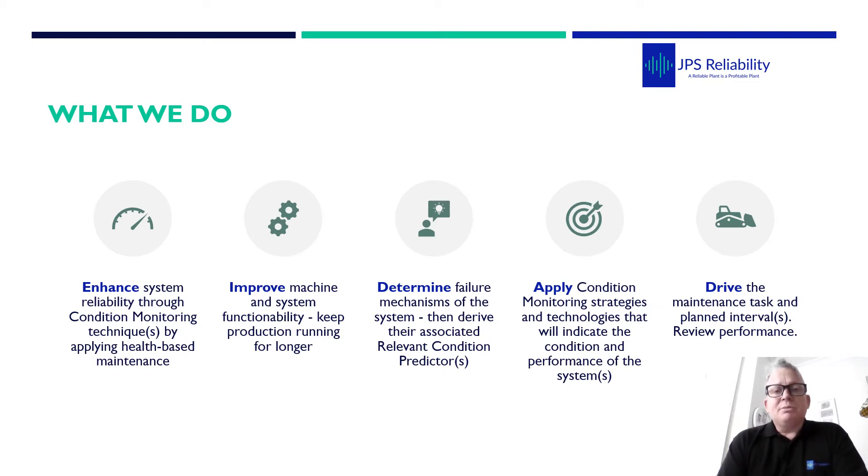Our main work includes routine surveys — the traditional contract reliability services supporting companies who don't have the resources — but in addition, where a company has their own employees, we go in and help out, train, mentor, and pass on knowledge to ensure that they're getting the best out of their program.